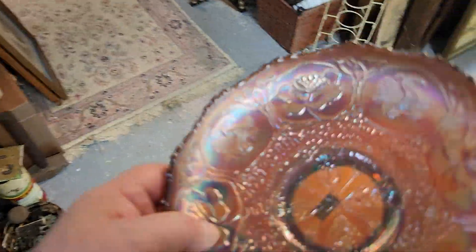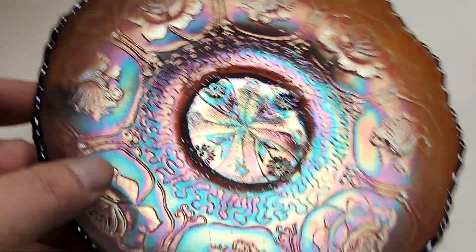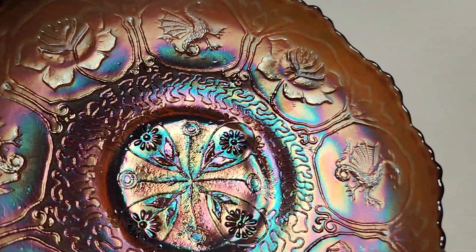Fantastic. True amethyst. Very pale amethyst. Look at that — all into the center, out to the lip. Fantastic.